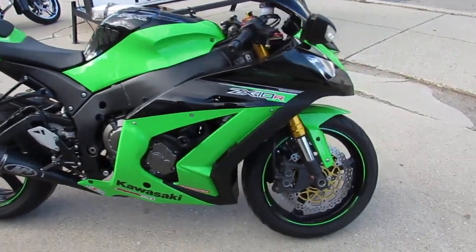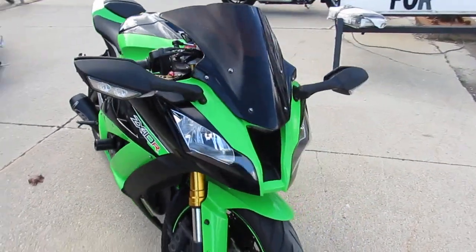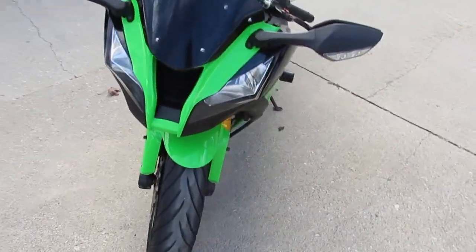Hey guys, it's Andrew at ApprovalPowersports.com, out here doing some videos on the used sport bikes we got in. Over 200 used sport bikes in stock. This one here,